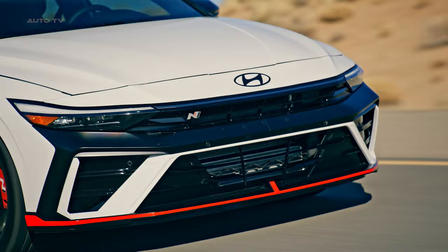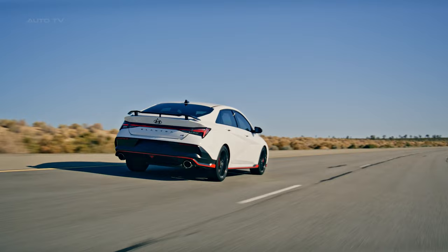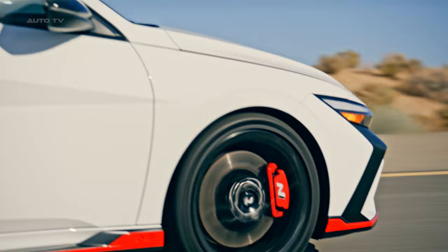One of the most striking features of the Elantra N is its new color choices, including Ecotronic Gray and Ultimate Red. These colors add a unique flair to the vehicle, making it stand out on the road.